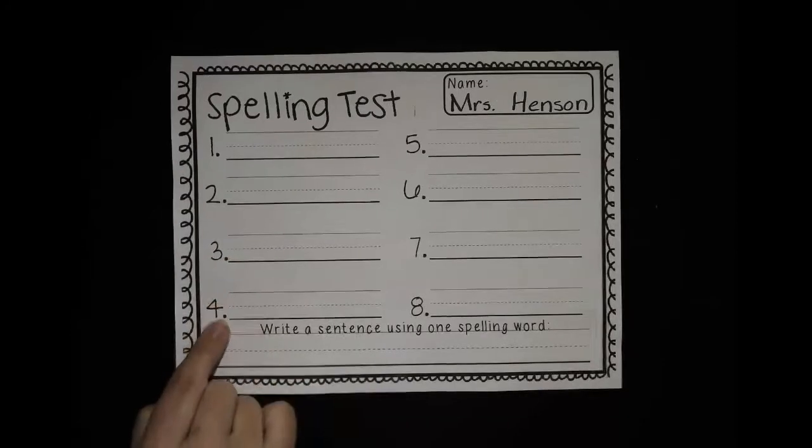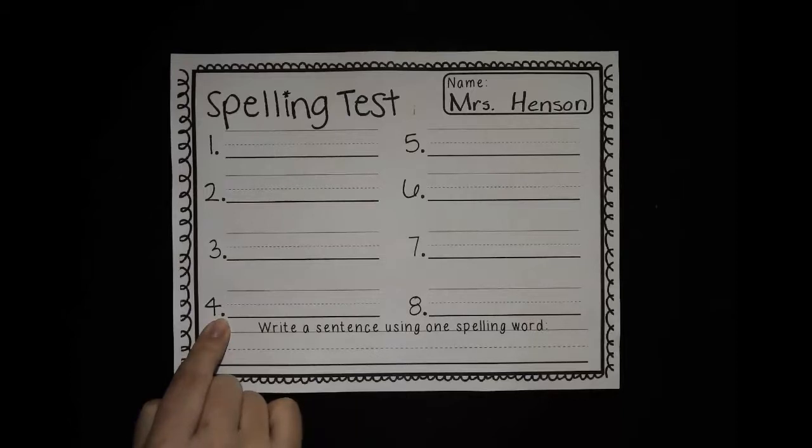Number four is nap. I am so tired — I wish I could take a nap. All right, do your best spelling. Push pause and take all the time you need.